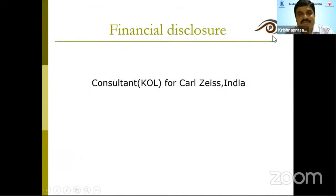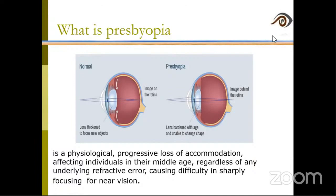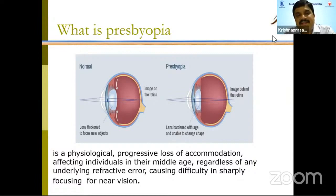Since postgraduate students are the main listeners for this program, I just wanted to explain what exactly presbyopia is — it is a progressive loss of accommodation affecting individuals in their middle age, regardless of any underlying refractive error, causing difficulty in sharply focusing for near vision.